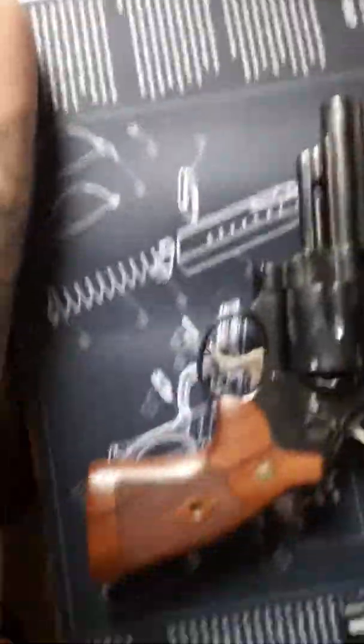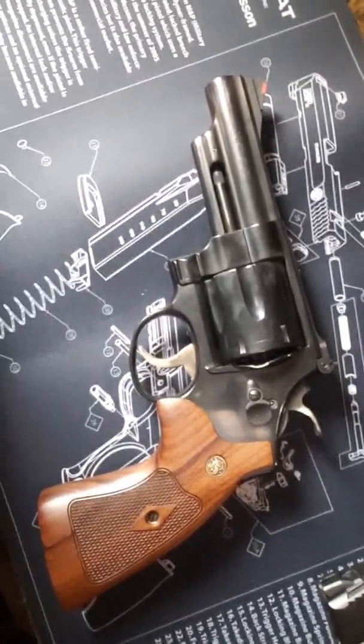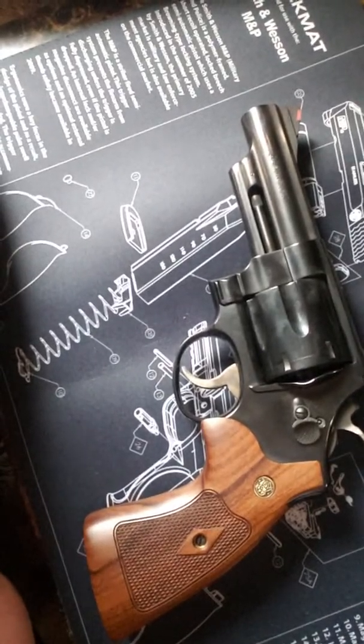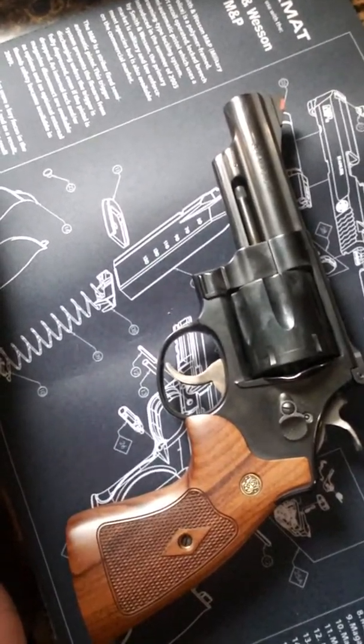Another look at that gun because it is beautiful — a work of art, quality craftsmanship. You can't go wrong with a Model 29. Alright, y'all take care.